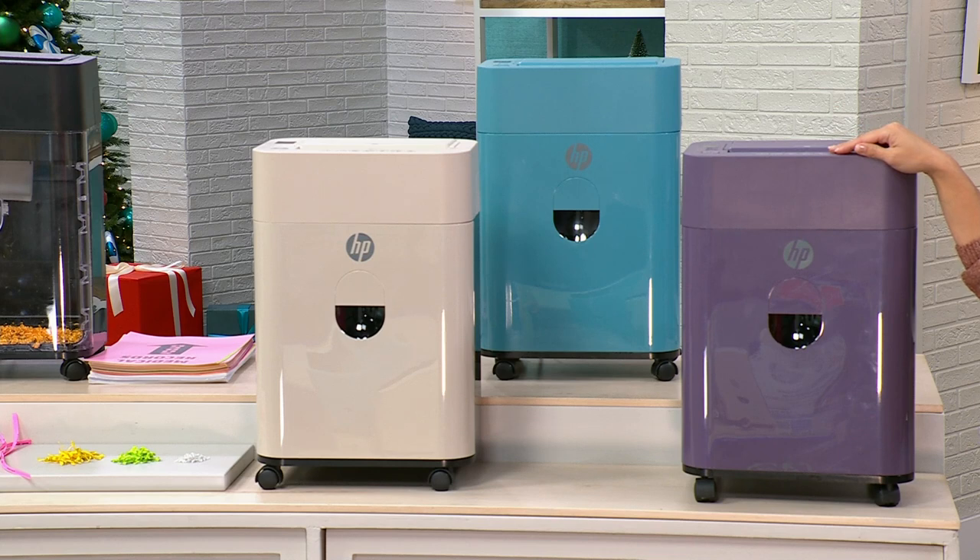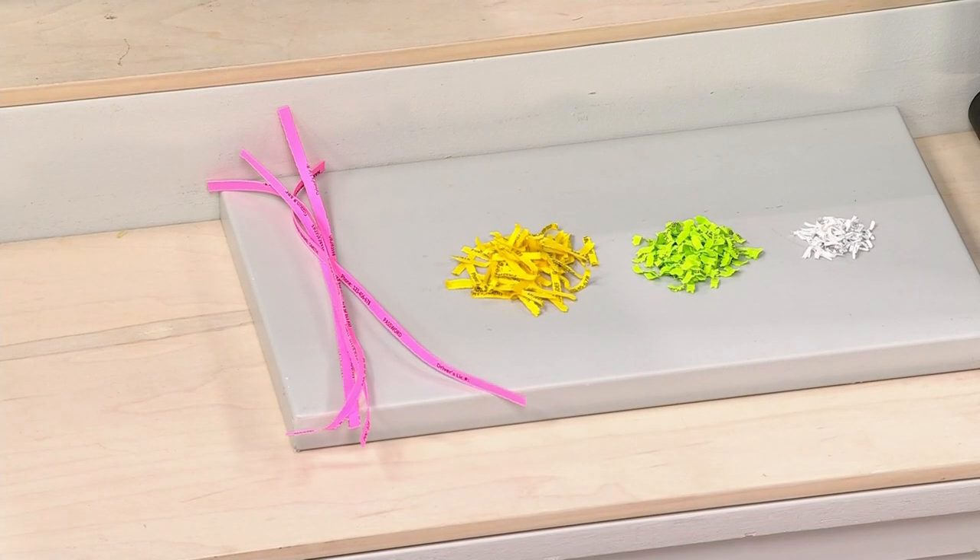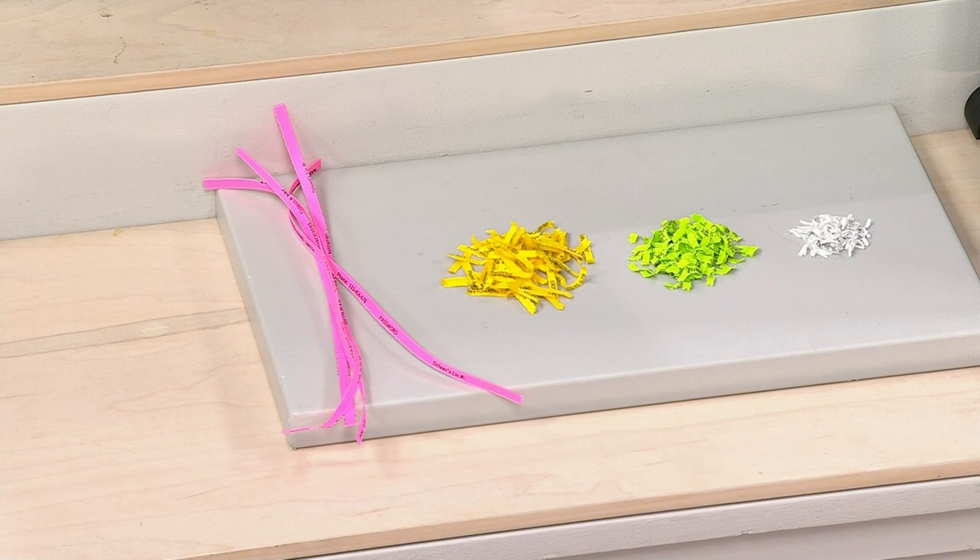Let's talk about shredding — very important and very necessary in our homes, whether it's to clear mail clutter or for the most important reason: protecting your personal information. Tax season is upon us — credit card statements, offers, those blank checks they send that are really loans, medical bills, old credit cards — that stuff needs to be shredded if you don't want bad guys getting hold of your personal info. They will work very hard to piece things together.